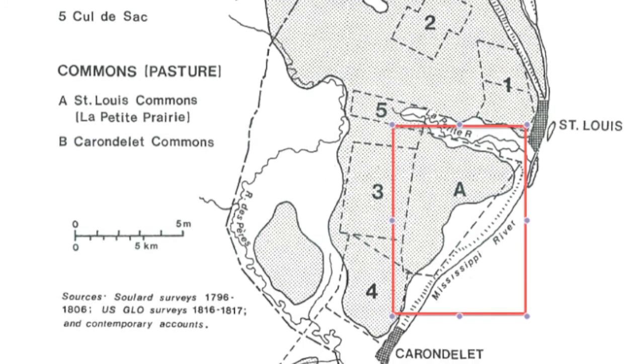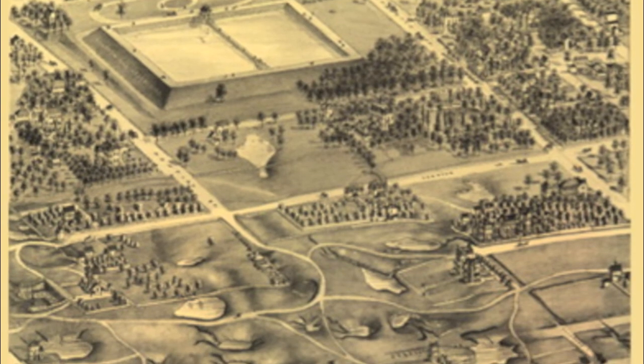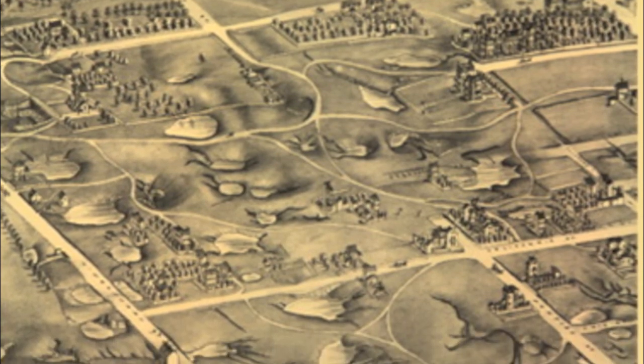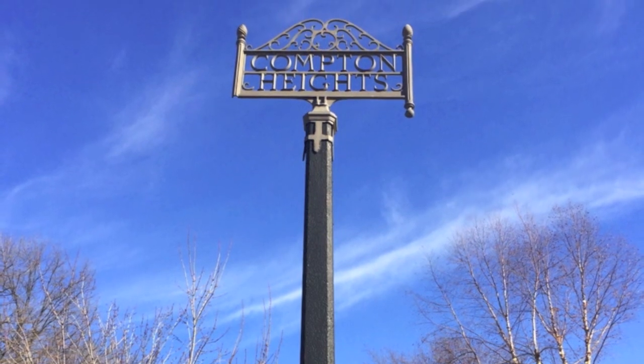Its initial land partition was received in the 1850s. This prairie first belonged to the prominent St. Louisans James S. Thomas, George Barnett, and Henry Shaw. In 1855, the city limits were expanded to include this area, just southwest of downtown.